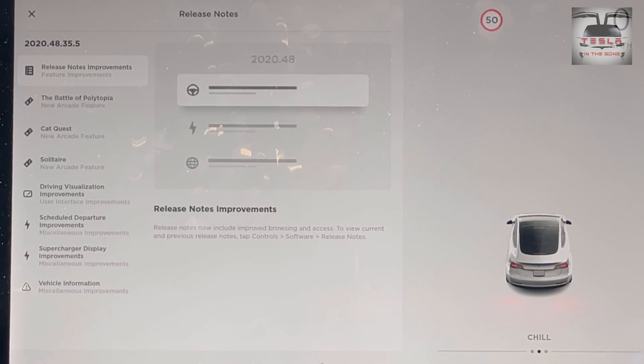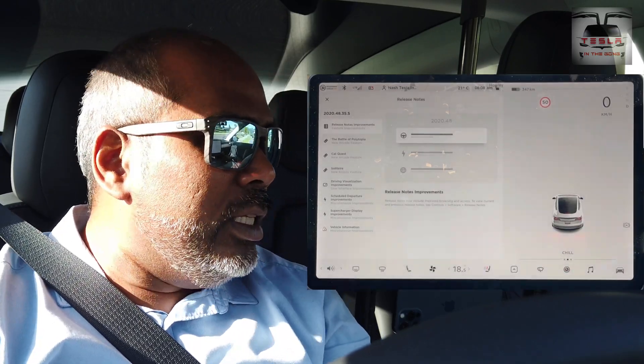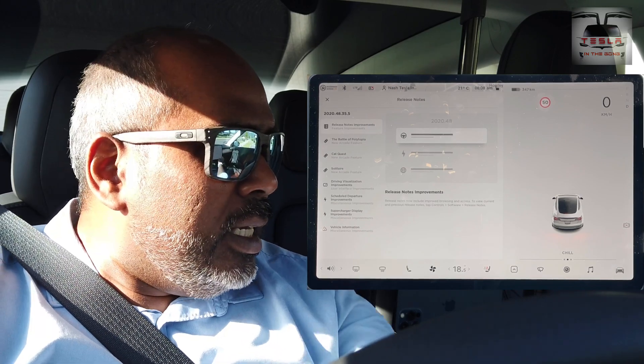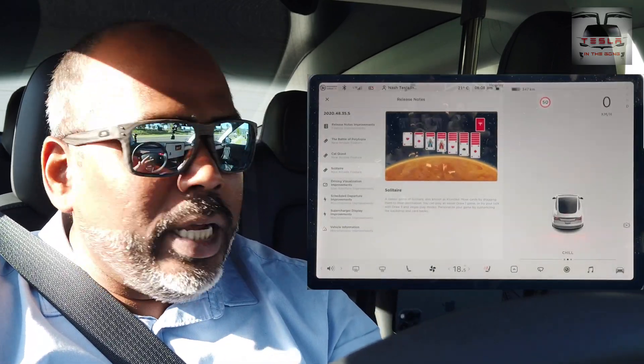Going into the release notes, we can see that to view current and previous release notes you go into this release notes feature. Next one is Battle of Polytopia, then Cat Quest, and then Solitaire. So not much has changed to be honest.